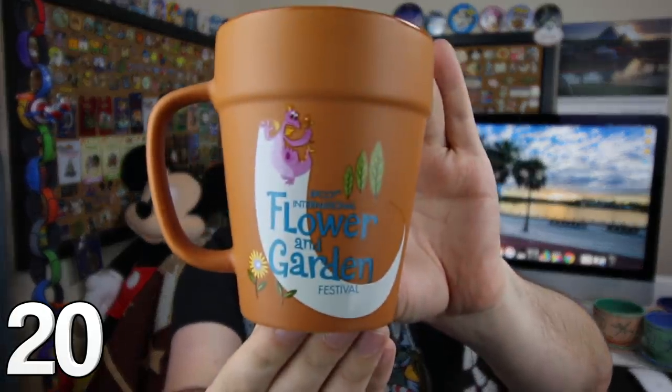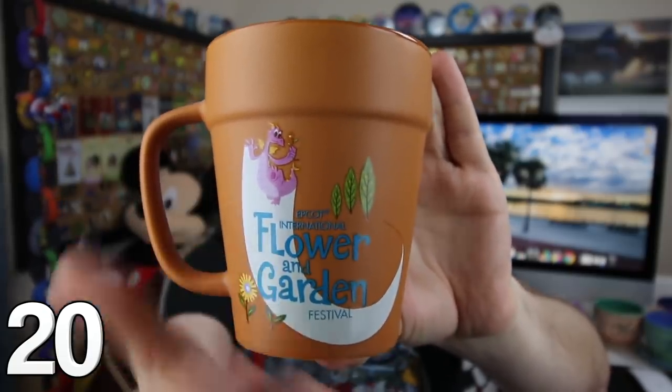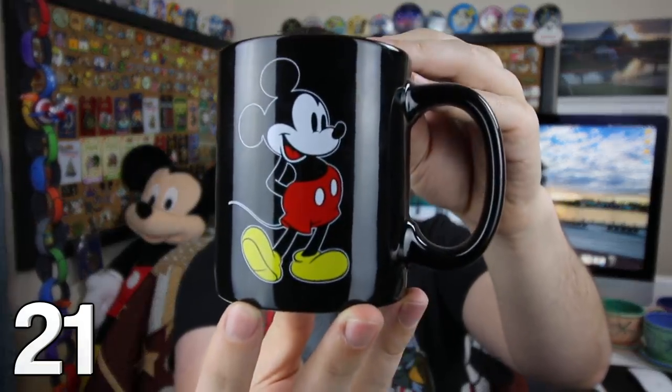It might look like a flower pot, but it's actually a mug — a super cool one from the Flower and Garden Festival 2017. You can see Figment right there, and on the other side, you've got Mickey and Pluto with those topiaries. Such a great one.